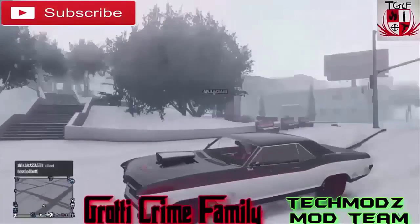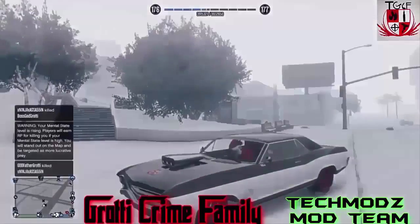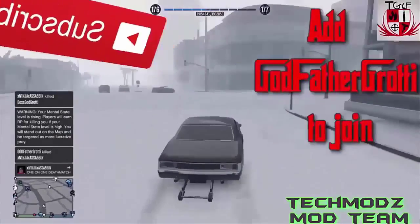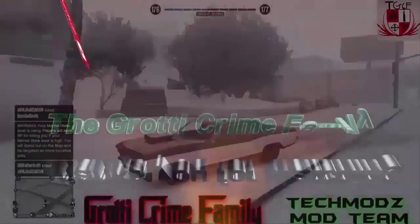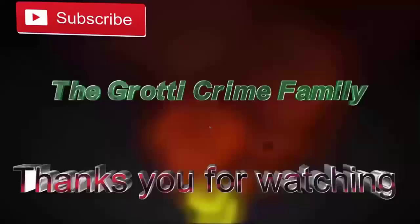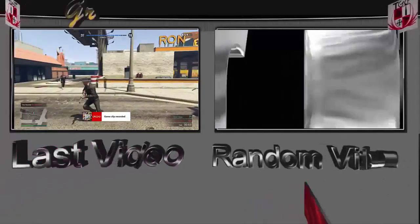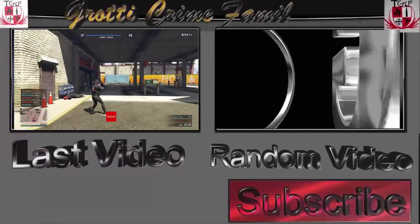Stay tuned, because I will be doing construction updates, as Six Flags Discovery Kingdom is so close to my hometown. This is Godfather Grotty, aka Brandon Foster — I'm out, peace.